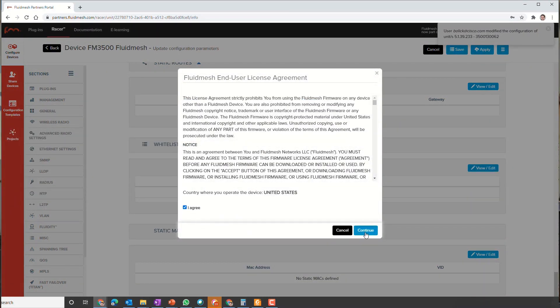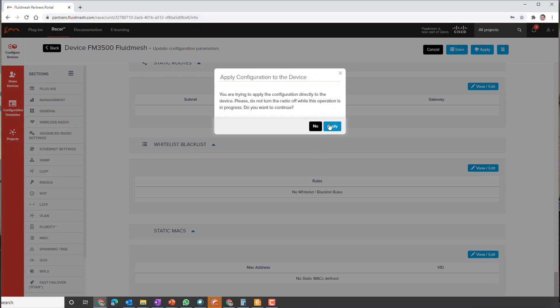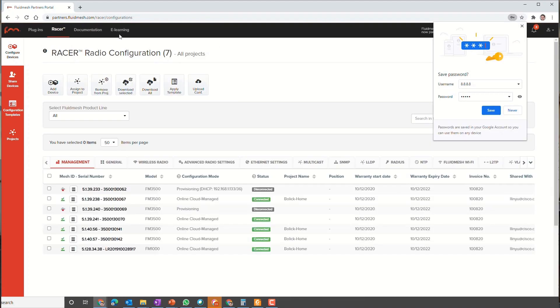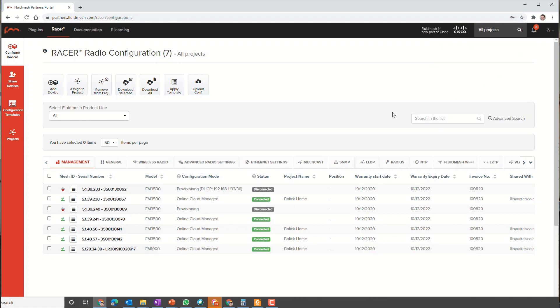However, if our environment was firewalled from the internet, as many production environments are, we could still use Racer in offline configuration mode. In this case, we would just download the radio configuration file from Racer and then apply it directly to the radio. As soon as the radio reboots with the new configuration, we'll see it back online and ready to physically go out and install.